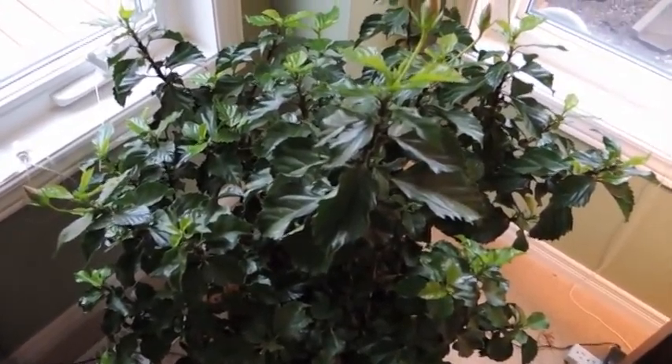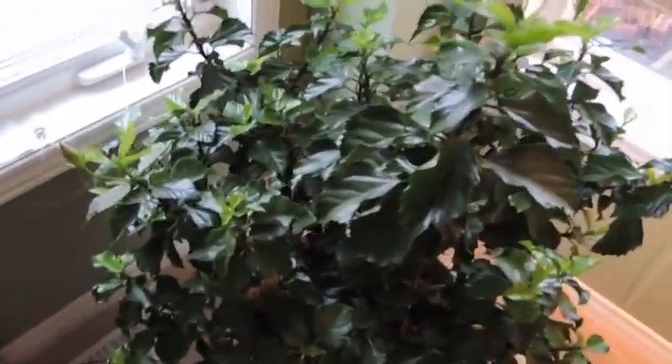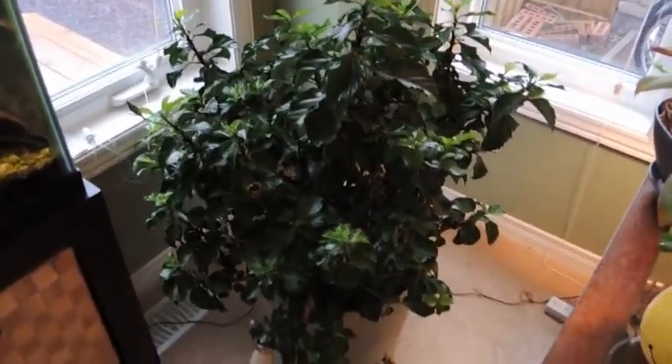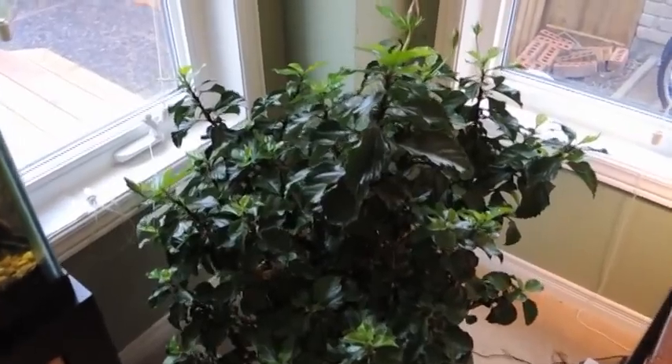I'd love to see what your hibiscuses are doing at this time of the year. Maybe you're in the middle of summer and they're gorgeous, or maybe you're like me and they're inside over the winter. I'd love to see photos of every stage that they're in — how are they doing?